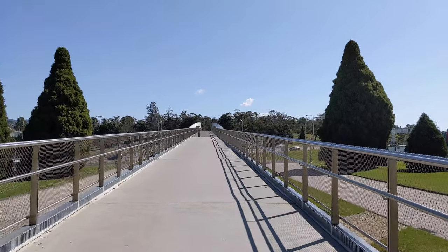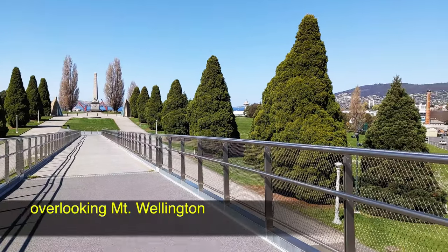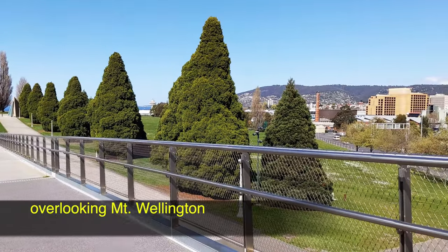The Remembrance Bridge links two of Hobart's most significant places of remembrance: the Cenotaph and the Soldiers Memorial Avenue on the Queen's Domain.